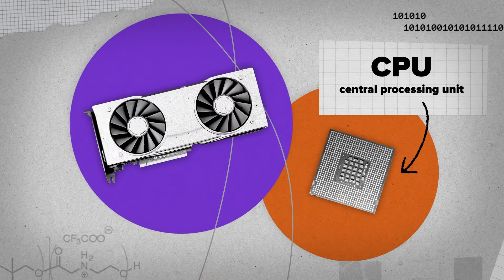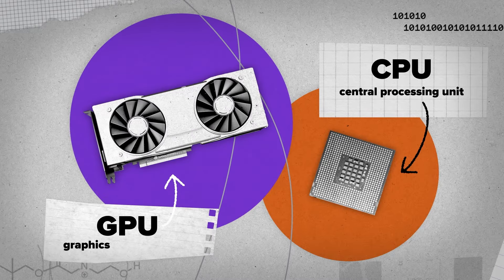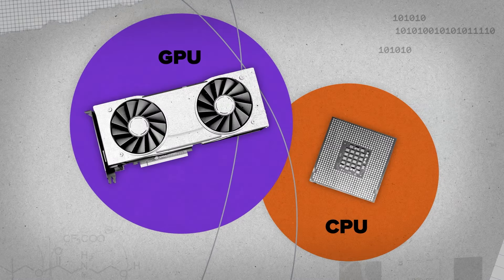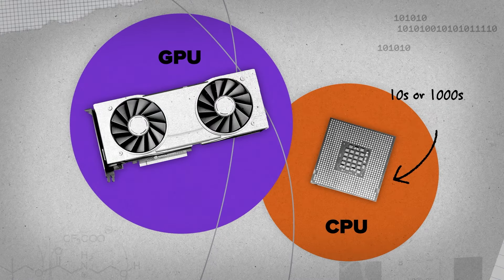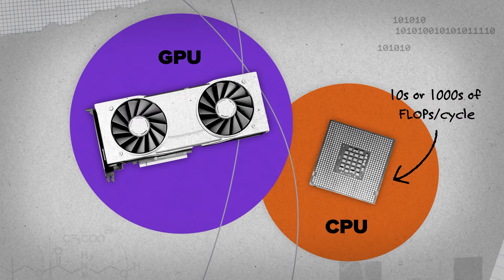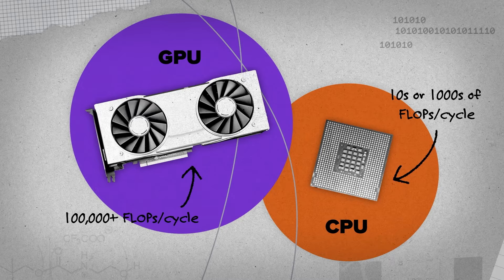CPU is Central Processing Unit, and GPU is Graphics Processing Unit. While both CPUs and GPUs today can perform parallel processing, the degree of parallelization is what sets GPUs apart for certain workloads. CPUs can do tens or even thousands of floating point operations per cycle, but a GPU can now do over 100,000.